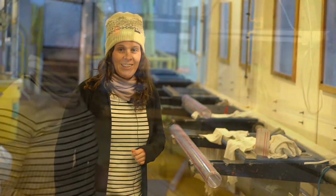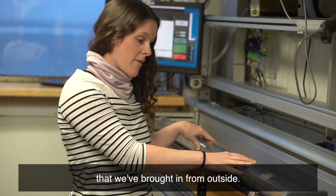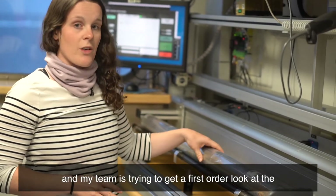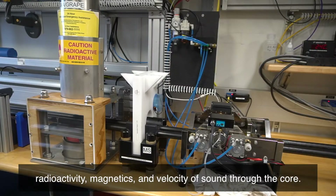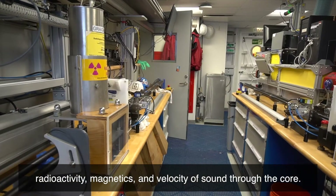So we'll go inside. Here we have one of the one and a half meter sections that we've brought in from outside, and my team is trying to get a first order look at the physical properties of the core. We're measuring things like radioactivity, magnetics, and velocity of sound through the core.